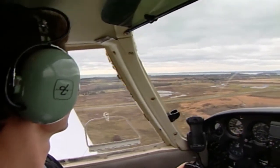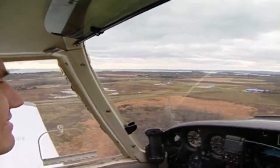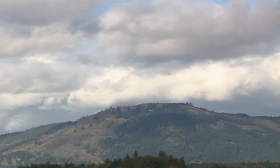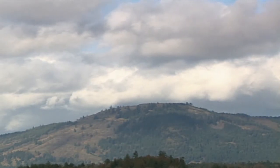But if your flying takes you off the beaten path, there are other ways to assess the wind conditions. Trees, bushes, smoke, flags, and even wave patterns on water will provide information about wind speed and direction. And for the winds aloft, drifting clouds can indicate the direction and speed that may be expected.